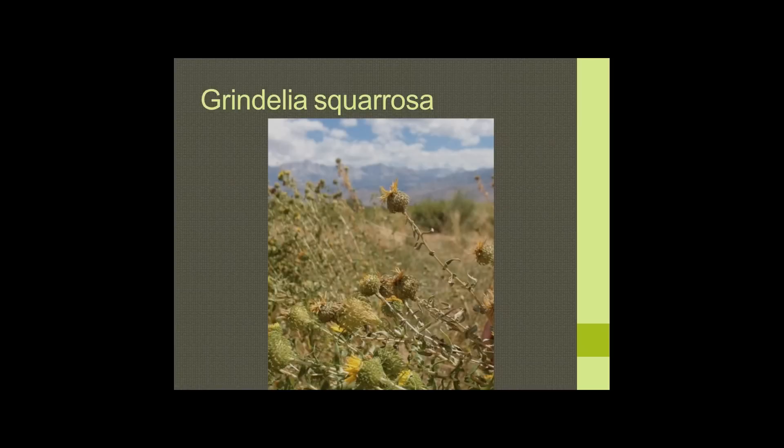Grindelia also tends to dissolve mucus, working at the stomach and spleen level to decongest — useful for both hot and cold phlegm. It works more in the spleen-stomach axis as the source of phlegm, then facilitating clearance from the lungs, but not particularly from the sinuses. I use this in formulas for asthmatics along with mullein, yerba santa, wild cherry bark, and lobelia inflata as a really good complement.